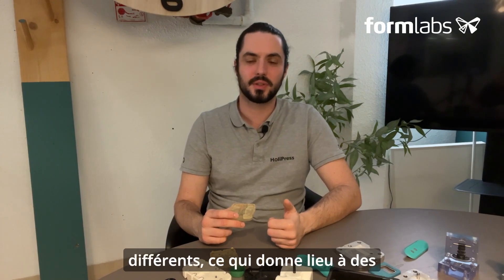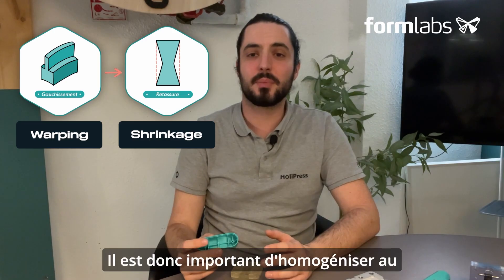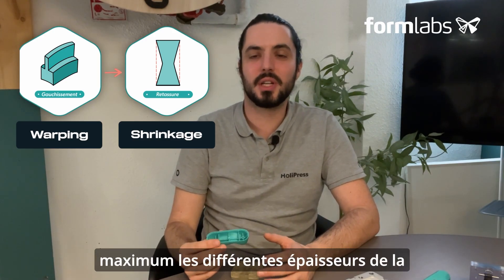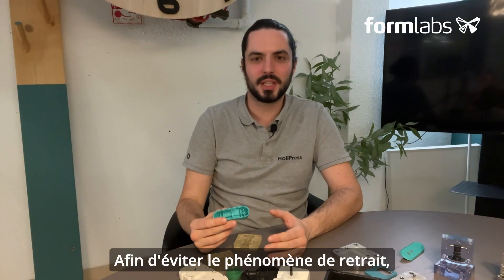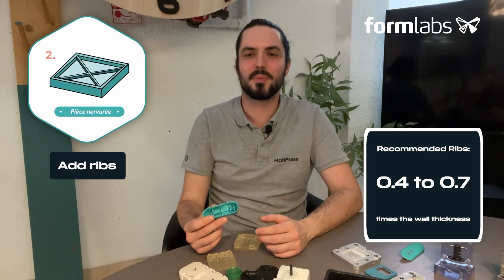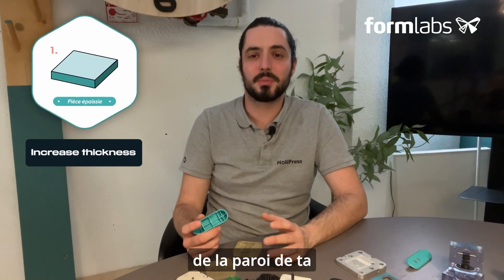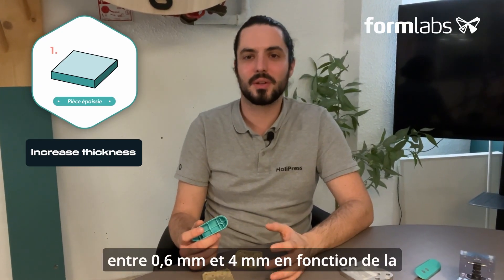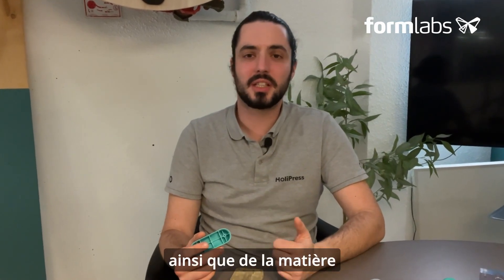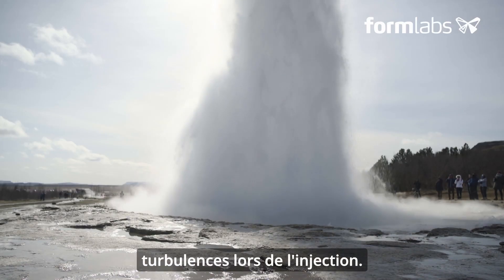A change in thickness can lead to different cooling times, resulting in part warpage or shrinkage, so it's important to homogenize the different thicknesses of the part as much as possible. To avoid shrinkage, make your parts hollow and add ribs from 0.4 to 0.7 times the thickness of the connected wall — and don't forget to draft the ribs. The wall thickness of your part should be between 0.6 and 4 millimeters depending on the material. Remember to add as many fillets as possible to limit breakage, damping and turbulence during injection.